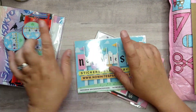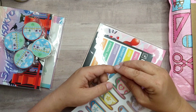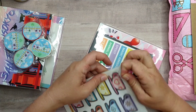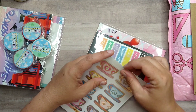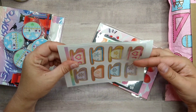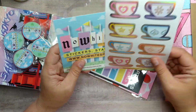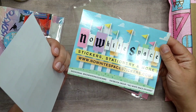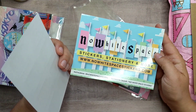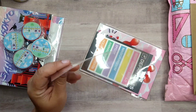One item is a journaling card with stickers — the iconic teacups from Alice in Wonderland at Disneyland and Disney World. I love them. I don't have to use these with my Alice stickers specifically; they could go with something else. There's also a cardboard backing to keep the stickers from bending, along with her social media info.